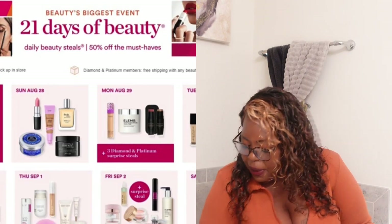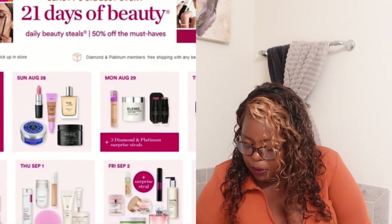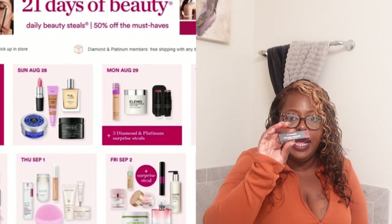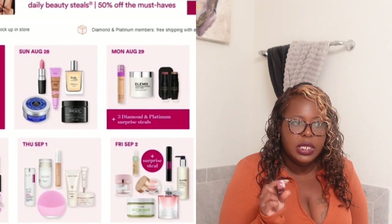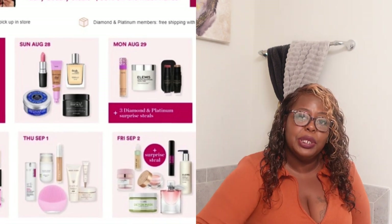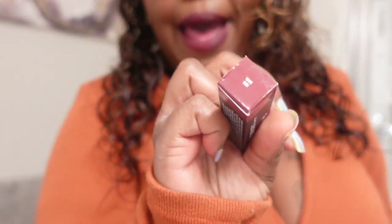I don't recall everything that was on sale yesterday, but I'll do my research. I picked up three things that were included in the sale and two or three things that were not. One of the sale items was the MAC matte lipsticks. They had the matte and the lustrous lipsticks. The matte lipsticks normally range between $23 and $27 — yesterday they were on sale ranging from $10.50 to $12.50, so that's 50% off.